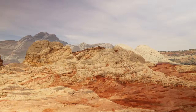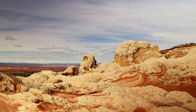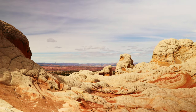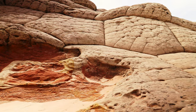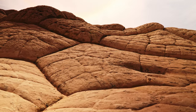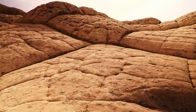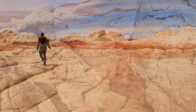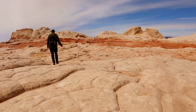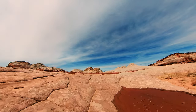White Pocket stands as a captivating alternative to the renowned Wave, an iconic destination that demands a lottery for access. While the Wave may bask in fame, White Pocket offers its own enchantment, welcoming visitors without the constraints of chance, allowing for an intimate connection with its spellbinding beauty. There were lots of puddles left over from the storms — I'm sure glad we arrived when we did, and not a week earlier.